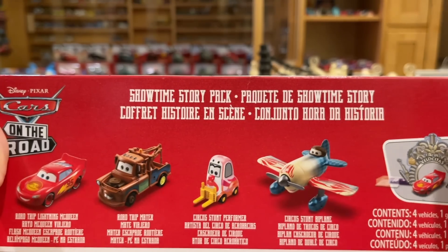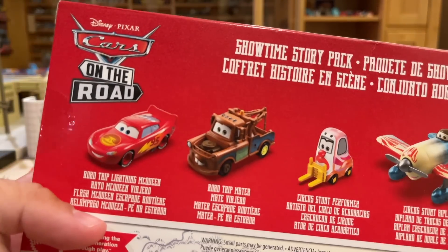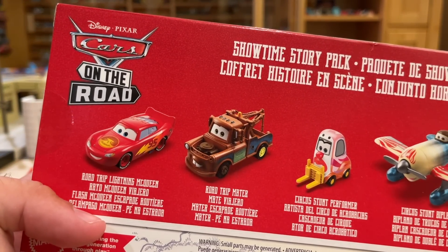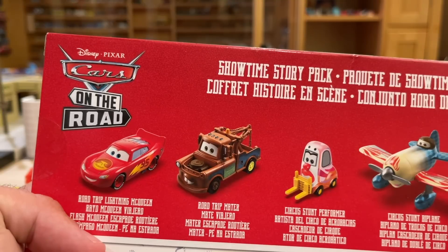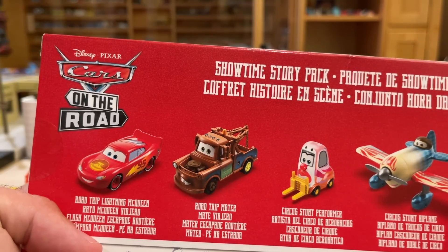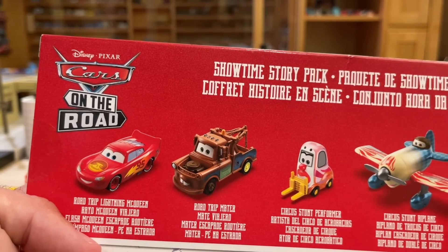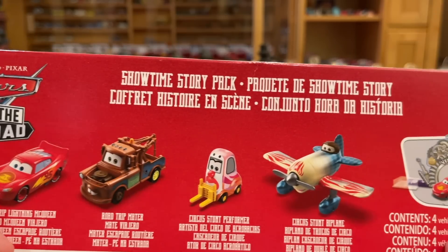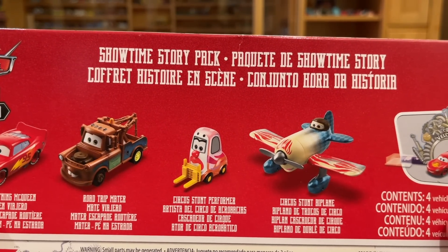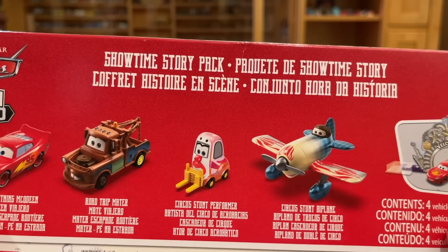On the back: Showtime Story Pack — Paquete de Showtime Story. We get stock images of Road Trip Lightning McQueen and Road Trip Mater. Don't be fooled — this Mater is no different from the regular Mater they've released for the last few years from Thailand. I don't know why they had to rename him, and if they were going to rename him they might as well change his expression. Then you have the Circus Stunt Performer and the Circus Stunt Biplane.